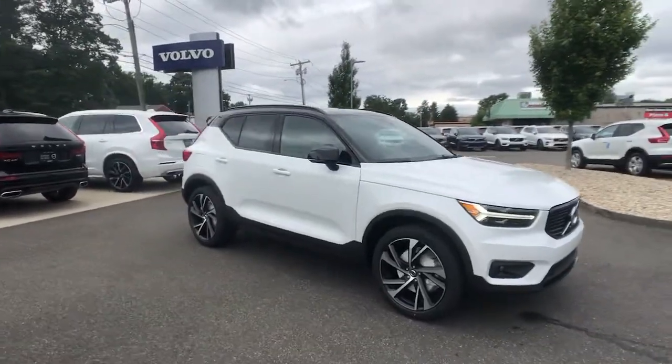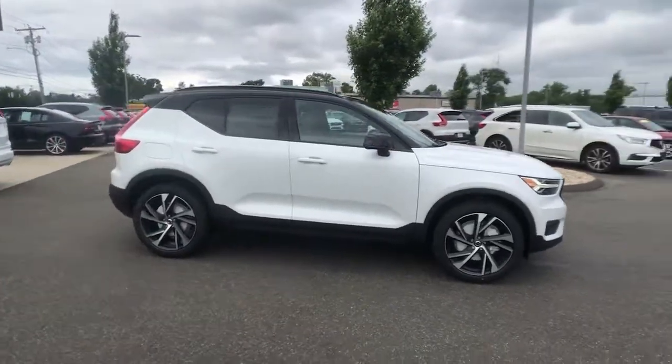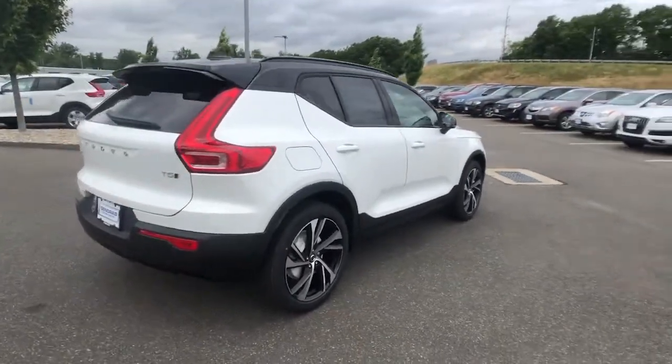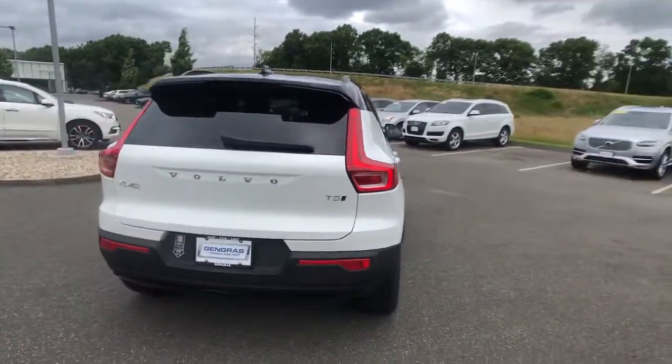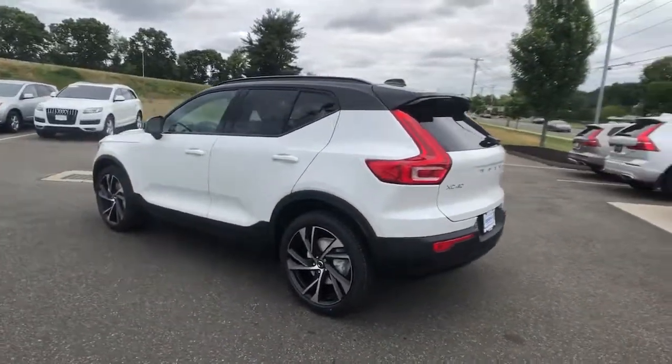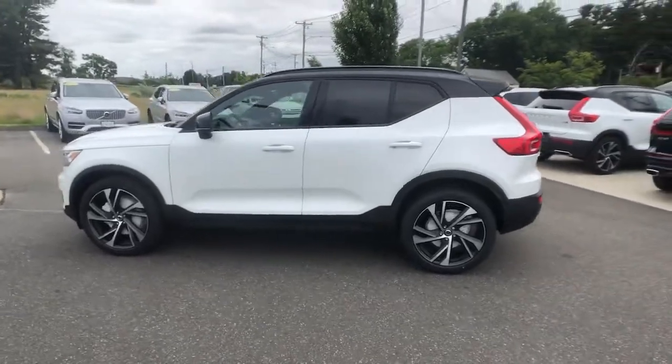Get into the 2022 Volvo XC40. This fun-loving XC40 delivers an optimal driving experience, solid utility, and sleek Scandinavian style. Enter its light-filled, beautifully designed cabin and let the good feelings start to flow.